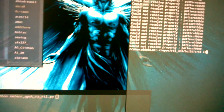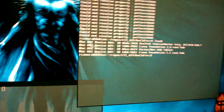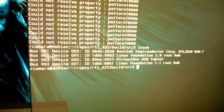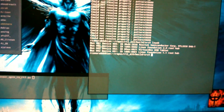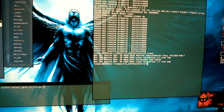Let me run LSUSB first. Since it's a USB device — LSUSB. Can you see the first line? Yeah, that's the driver, that's the module that's loaded. LSUSB does show that the device is connected to my machine.